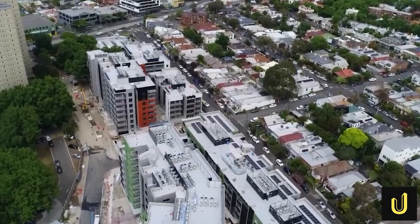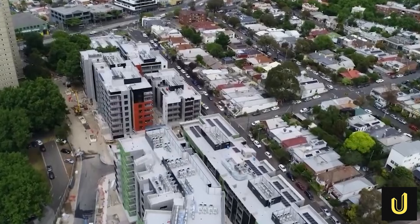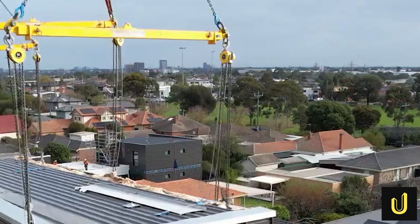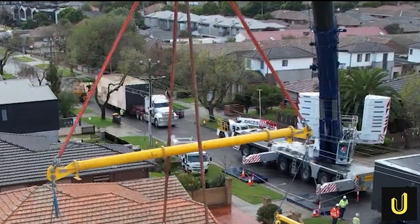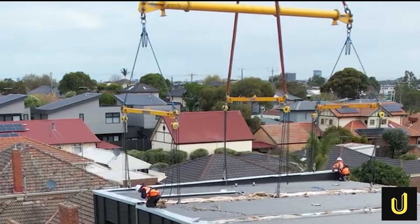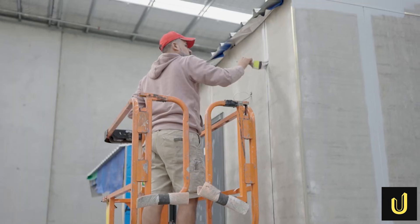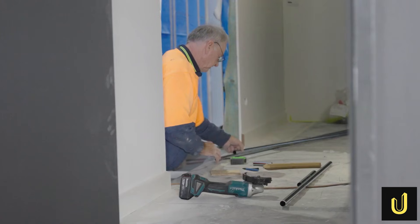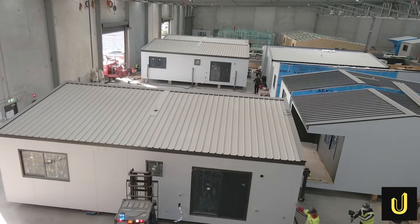Does building 12,000 homes mean you have to wait years for them to be finished? Not necessarily. Engineers are using a fast method called modular construction. Instead of building on a muddy site, they build the houses inside a giant factory — just like building with giant blocks. Each module is a room that is finished completely inside the factory, with the paint, the kitchen sink and even the light switches already installed. Building inside a factory means the measurements are perfect down to the last millimetre, because there is no wind or rain to mess things up.